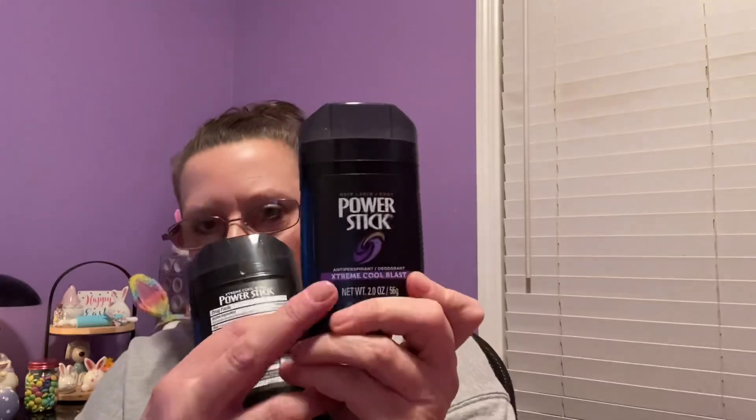I needed some more deodorant and came across Power Stick Extreme Cool Blast in the 2.0 size. Besides being in a black and purple container, I love the way it smells - it smells really really fresh, like a York Peppermint Patty cruising through the air. So I got two of those.